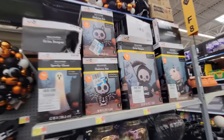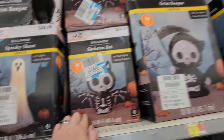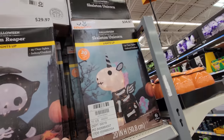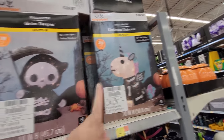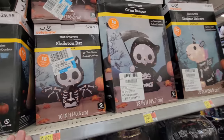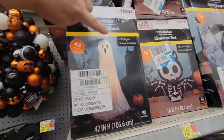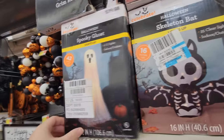Let's go around the corner here and see what else they have. They have these things which are made of wires — they're not inflatables. There's a Halloween skeleton bat, a Grim Reaper, and a skeleton unicorn. They're made of wire — I don't really care for those too much.